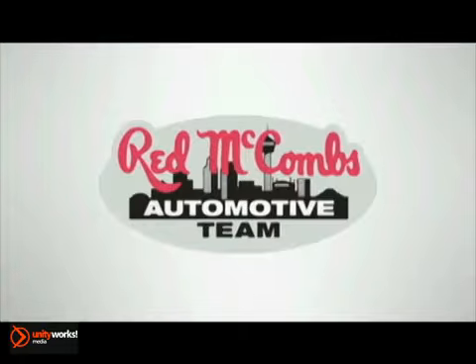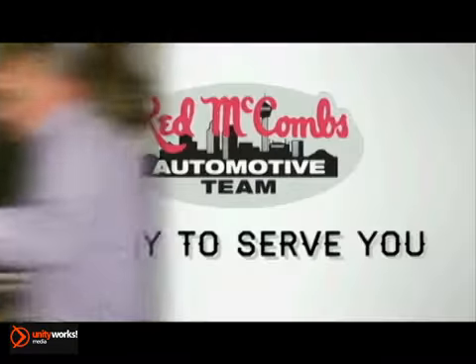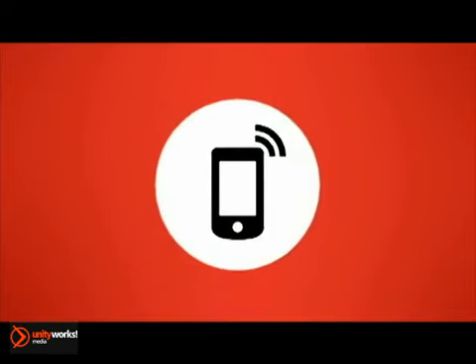At Red McComb's automotive team, when it's time for regularly scheduled service, maintenance, or repairs, Red McComb's is ready to serve you. Call, click, or stop in today.